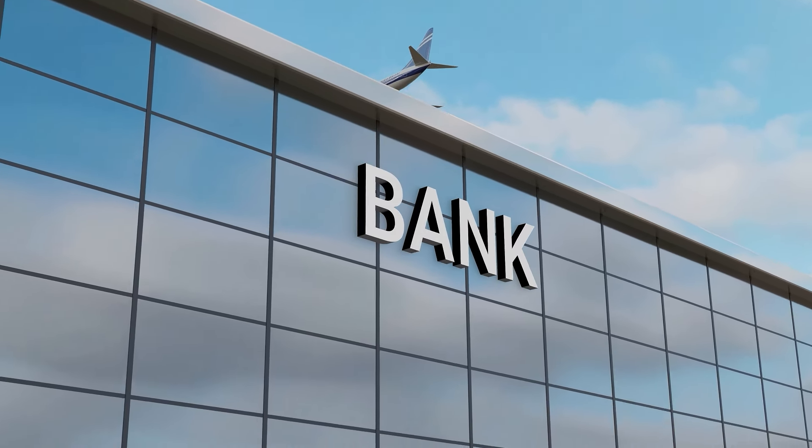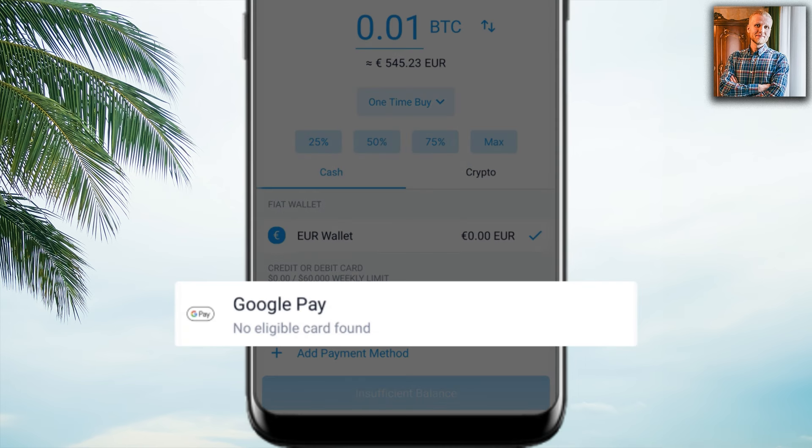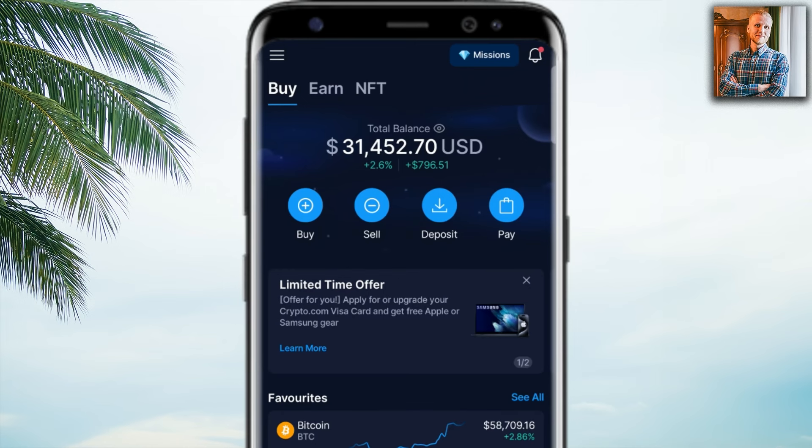The third criteria — having a locally issued Visa or Mastercard provisioned to Google Pay — I didn't fulfill. I think it's because my other cards are from crypto banks rather than traditional banks. That's why it says 'no eligible card found.' I wasn't able to connect any card to Google Pay except my Crypto.com Visa card, which is probably the best card available right now.